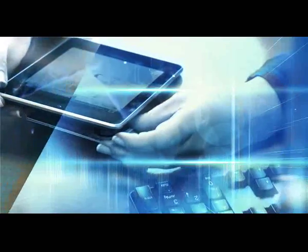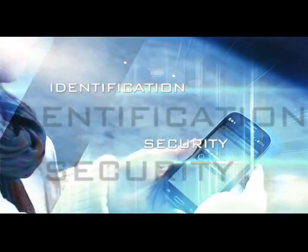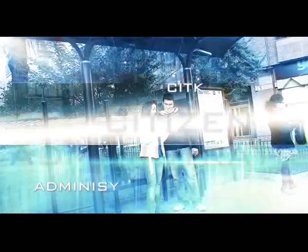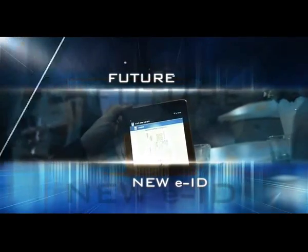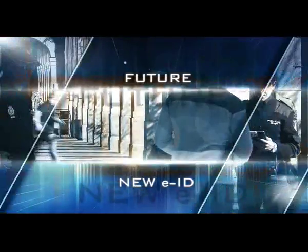The new electronic ID card is made with the very latest identification and security system on the market — a product that makes life easier for citizens and the administration alike, destined to change society. A totally reliable product geared towards the future. Technology and security at the citizen's service.